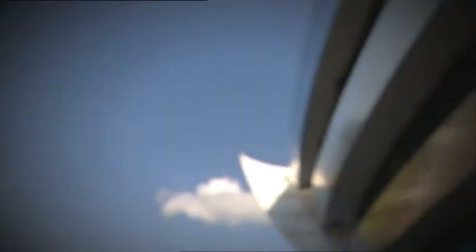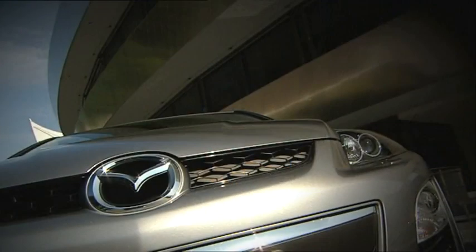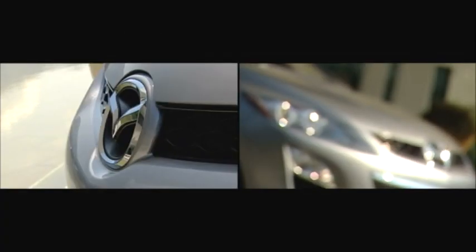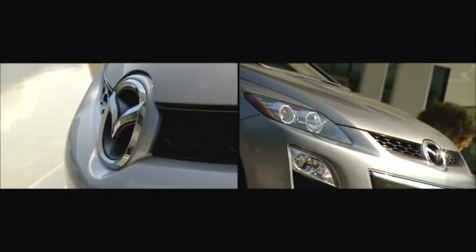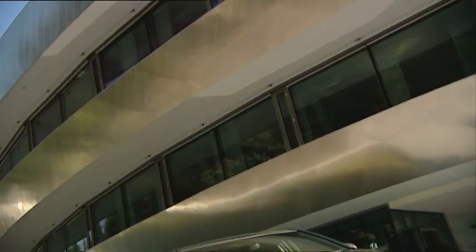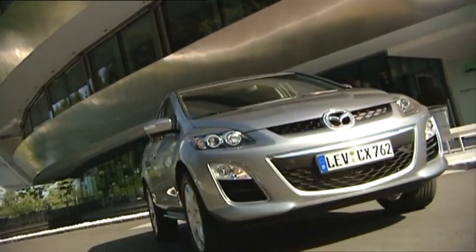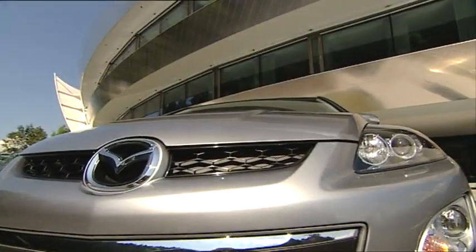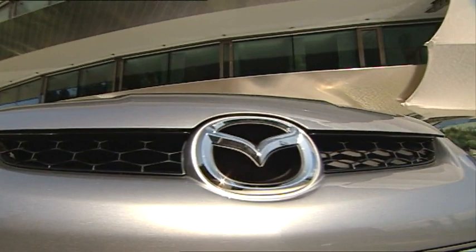Its predecessor stood out for its design, and the facelifted CX-7 takes this sporty styling even further. Some improvements in detailing make it look, from any angle, even classier, more dynamic, and more expressive. From the front, the CX-7 is immediately recognizable as a Mazda, with a large and expressive five-point grille. New for the high-grade version are the front fog light bezels and the lower grille's chrome moulding.